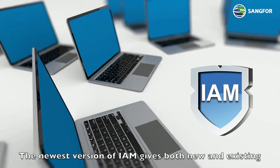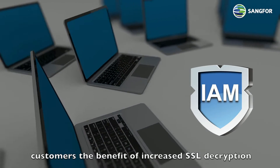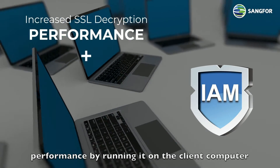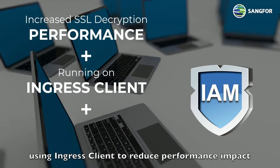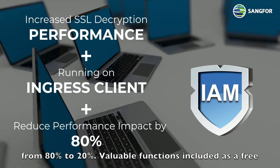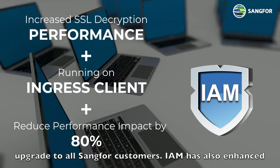The newest version of IAM gives both new and existing customers the benefit of increased SSL decryption performance by running it on the client computer using Ingress Client, reducing performance impact from 80% to 20%. These valuable functions are included as a free upgrade for all SANG4 customers.